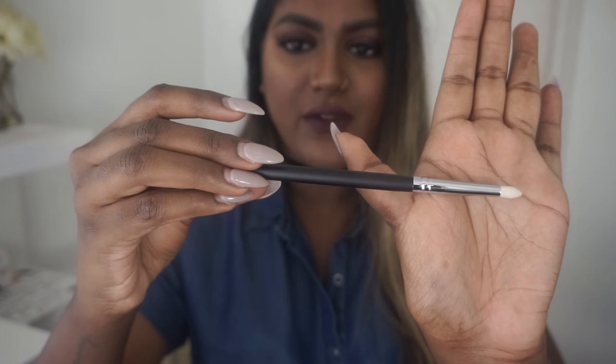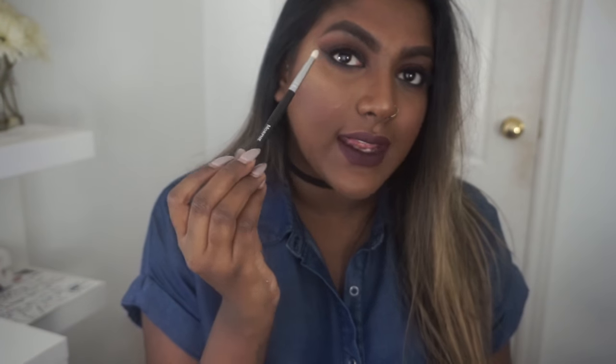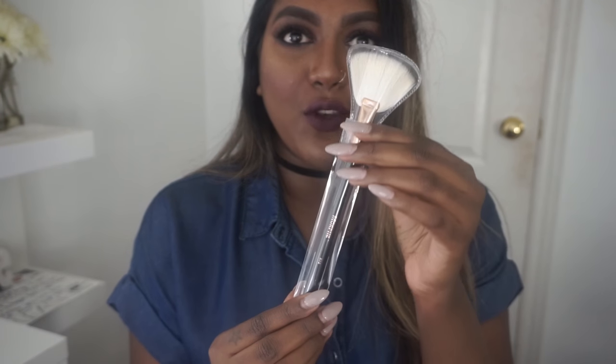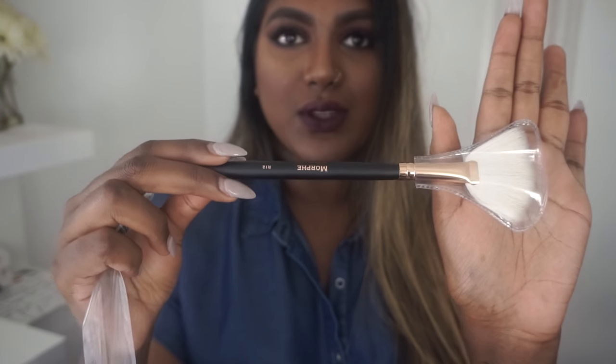Next I got the M431, which I already have one of — it's perfect for a really intense crease because it's super sharp, small, and tapered; you can even use it on the bottom as well. Then I got a fan brush, the R12, in the black and rose gold packaging. Fan brushes do a really good job at highlighting if you don't want something too intense.